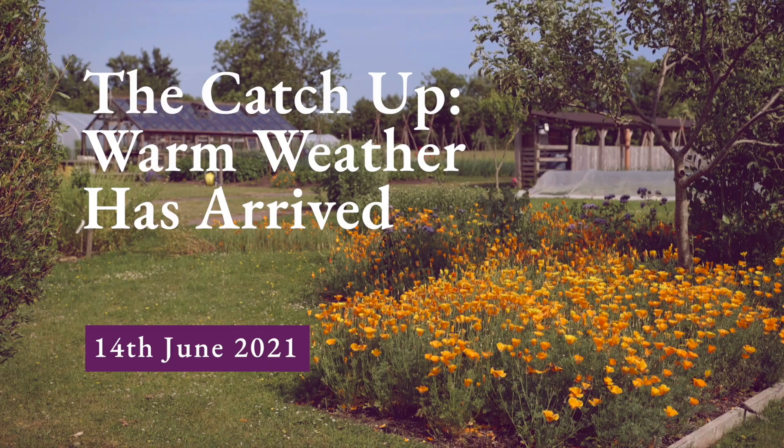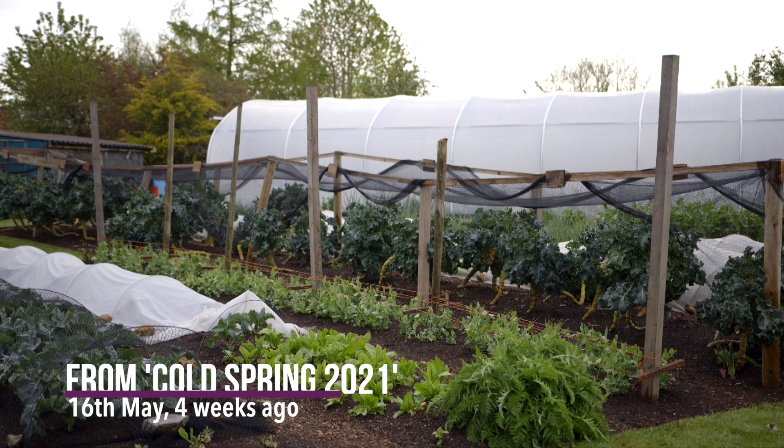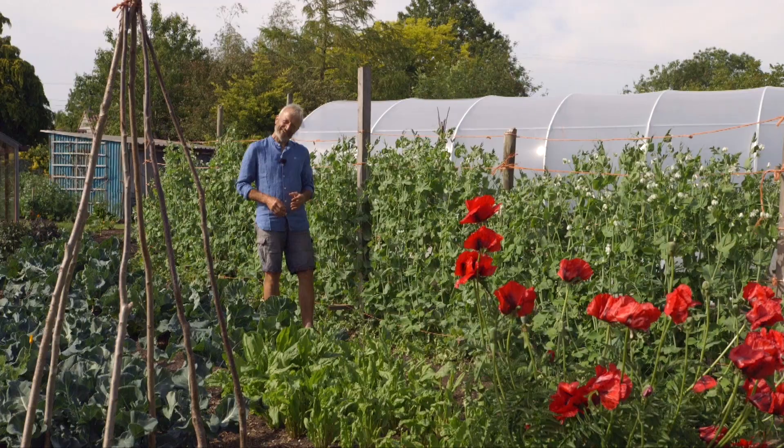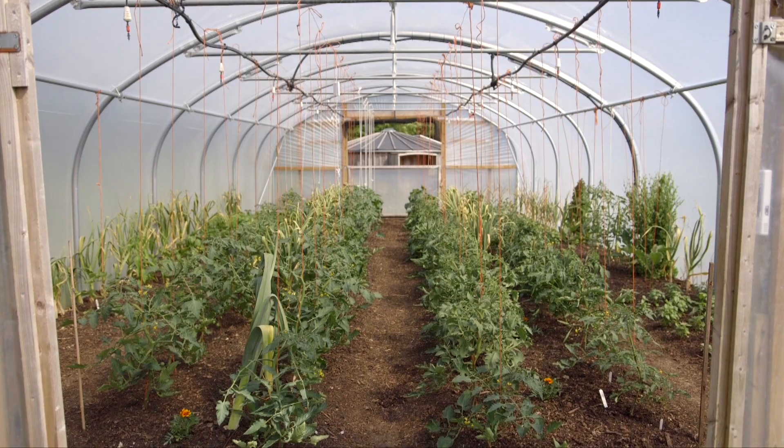There has been a catch up. I said in the last video, Colesbring, of how the weather makes a difference. In gardening, it's the overriding factor almost, together with soil. And since we made that video, the change has been quite extraordinary. It was all triggered by a full moon on the 26th of May.